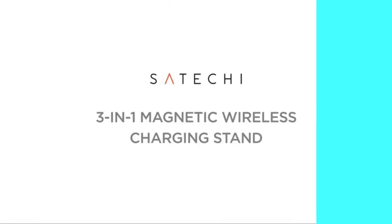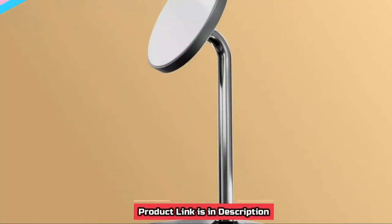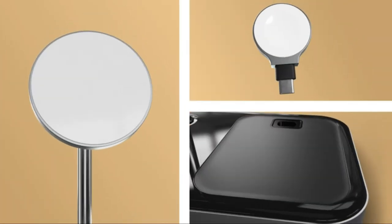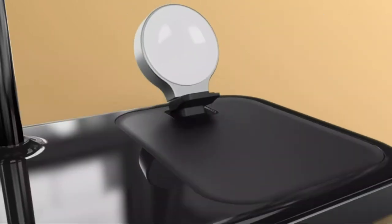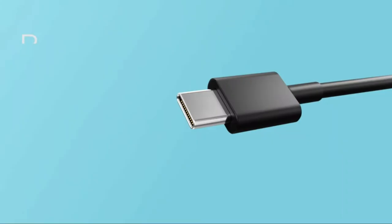Number 2. Satechi 3-in-1 Magnetic Wireless Charging Stand — Charge simultaneously. The 3-in-1 magnetic wireless charging stand features built-in charging modules to quickly power your Android and iPhone. It features a magnetic connection to keep your iPhone 13 in portrait or landscape mode for FaceTime calls or checking messages while charging.